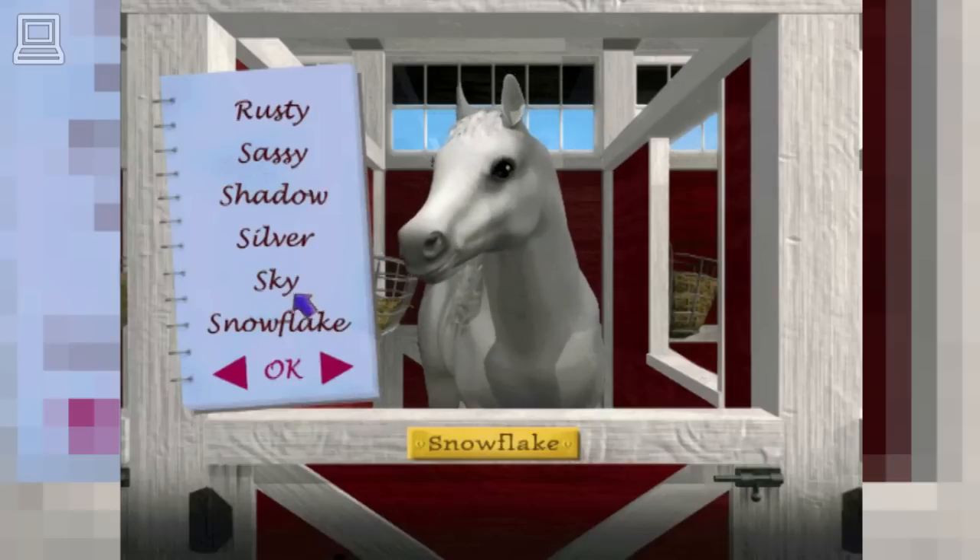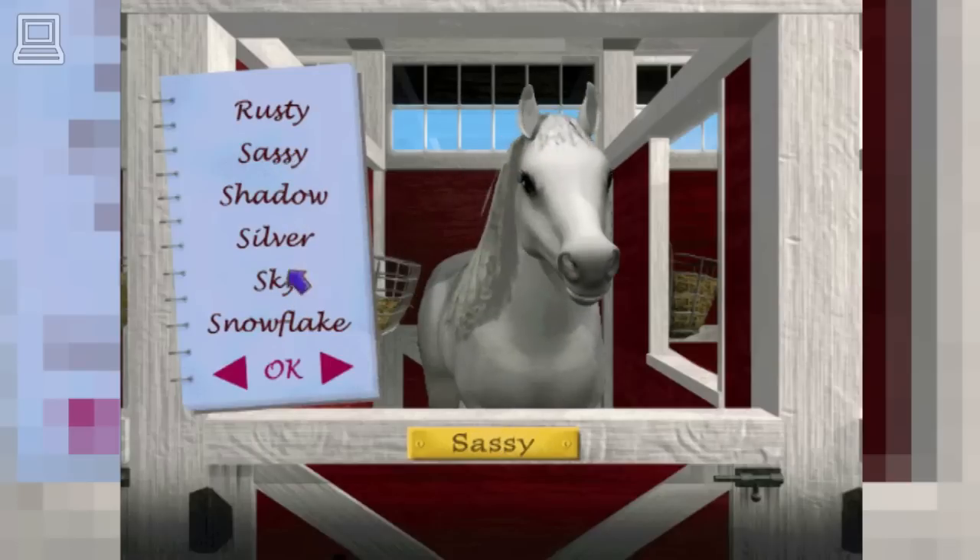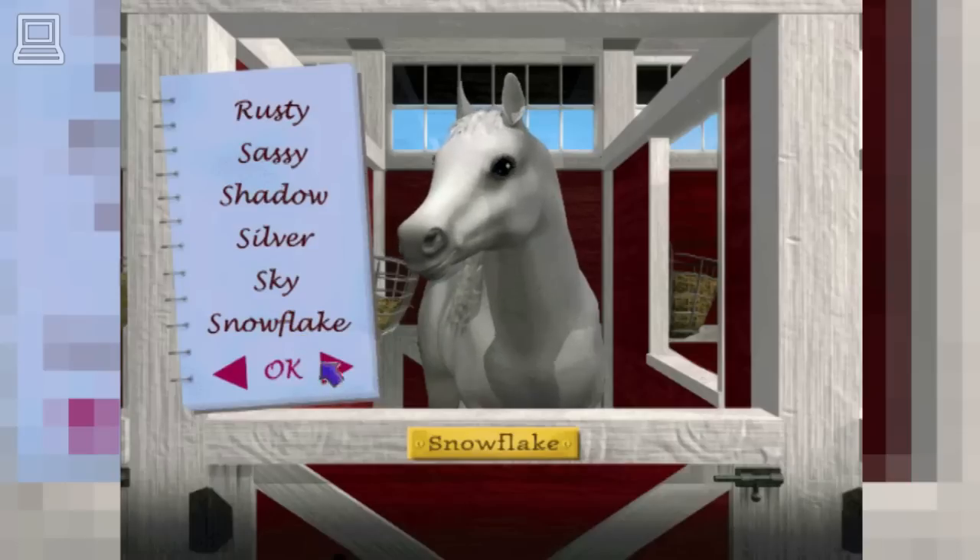Horse name options include: Snowflake, Sky, Silver, Shadow, and Sassy.